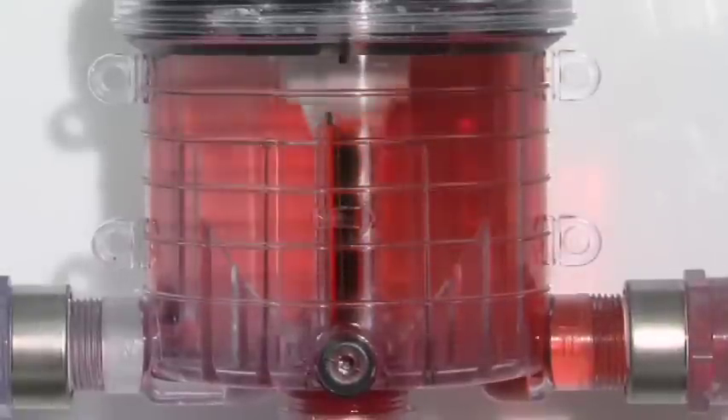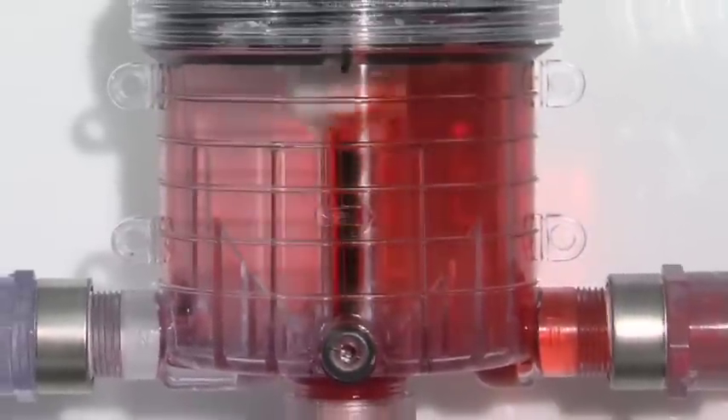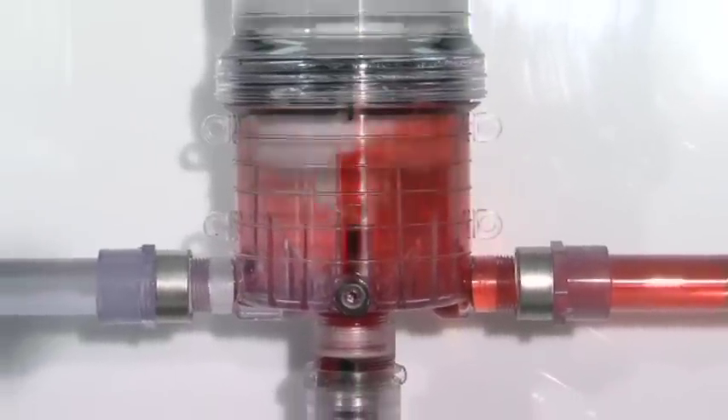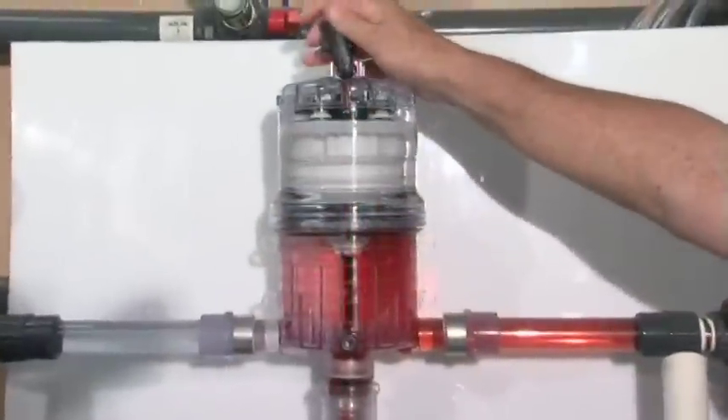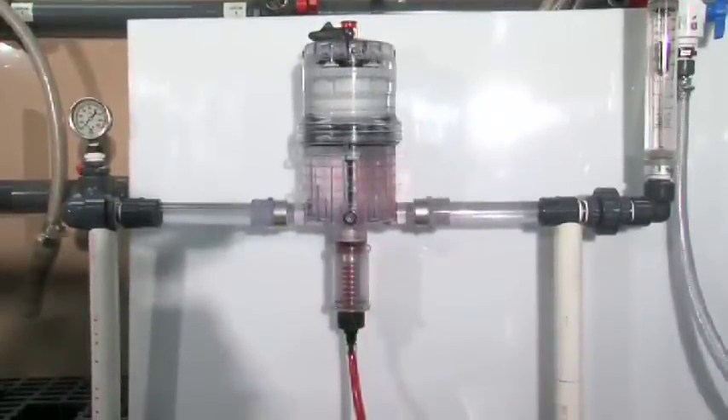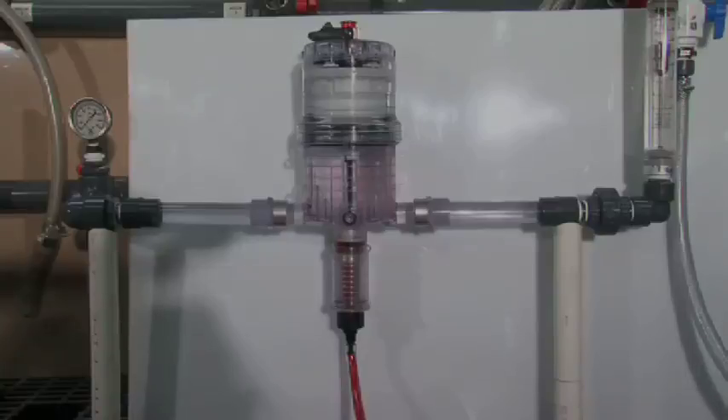The injection ratio is easily adjusted, even while the unit is in operation, and a standard built-in bypass allows you to halt chemical injection with the simple flip of a switch. Our injectors are easy to install, operate, and maintain, and can be readily configured to fit your requirements.